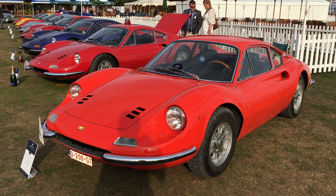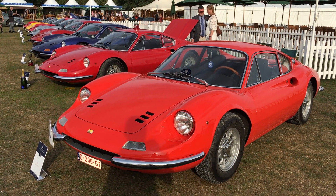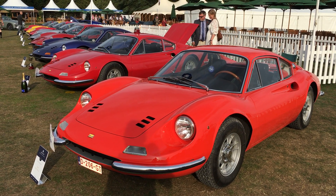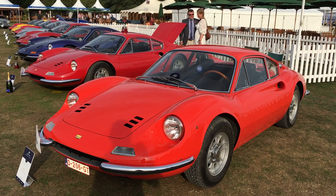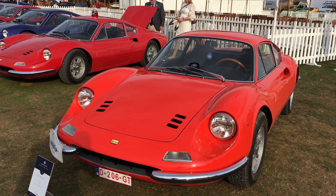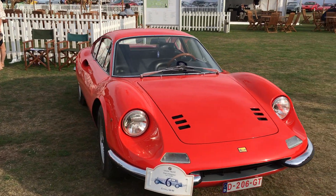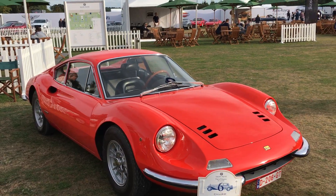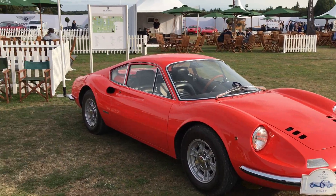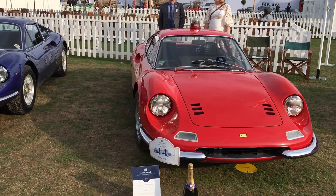Here we are at the 2018 Salon Privé event at Blenheim Palace. Here we have a collection of Dinos. I think you'll agree they're amazing. This colour's phenomenal — I'm not quite sure what colour you would classify it as, but it's an orange-y, bright colour. There's the class winner. Beautiful.